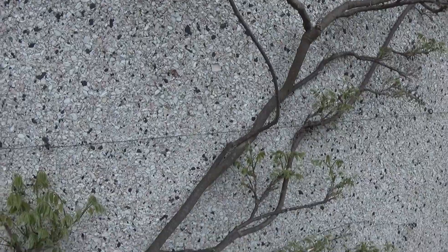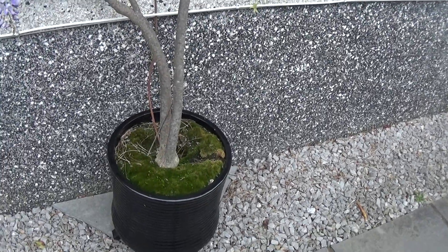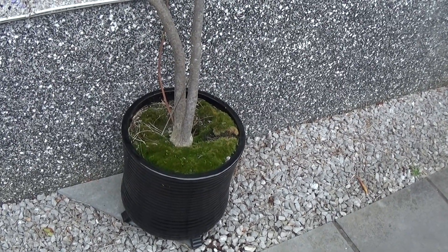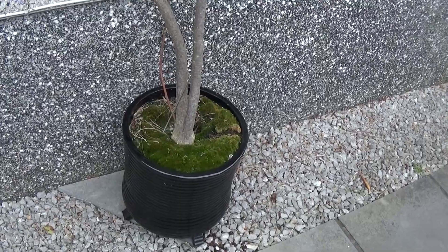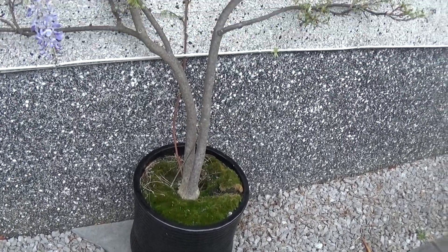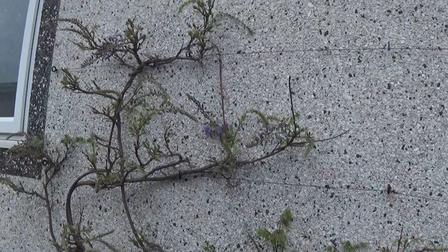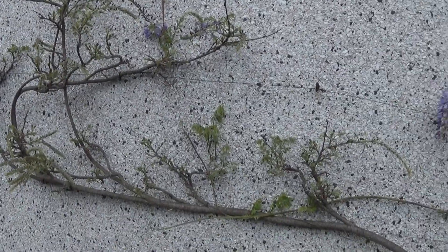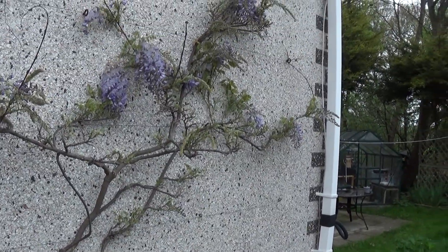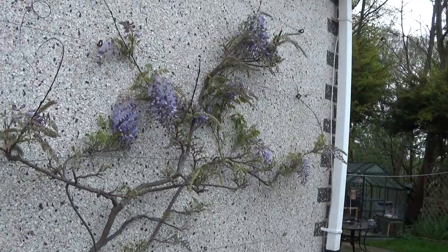It's been in this tub — let's see — it's got to be 12 or 13 years now, and that's the only tub it's ever been in and it's doing so well. It must have a spread of around 18 feet, something like that.